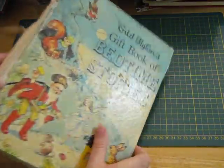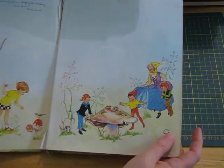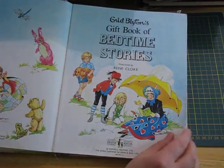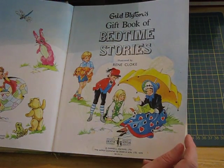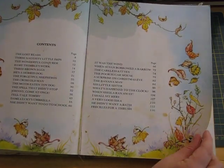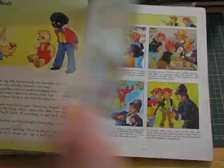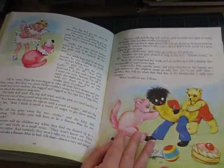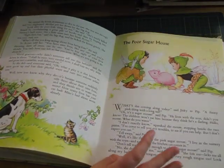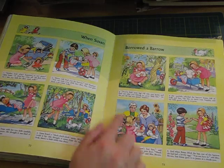Enid Blyton's Gift Book of Bedtime Stories — couldn't be sold in that condition but too nice to go in the bin as usual. Look at that — gorgeous pictures. Used to love Enid Blyton when I was young. 1978, this is — I just love it though. I'll probably read this one as I'm chopping it up. Those pictures are really nice — they'd make really nice little journaling cards.